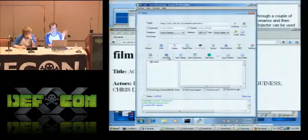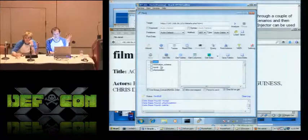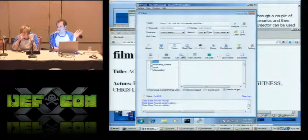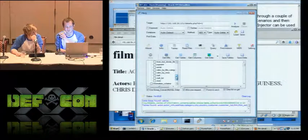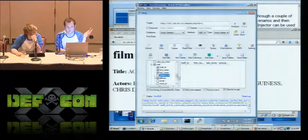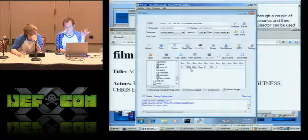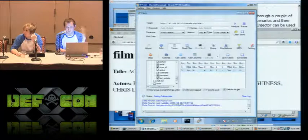You can use this to get further information about the database, including getting the further databases that are on there. You see that three of these are probably not that interesting, so you get the tables off the one you are interested in attacking. You run 'get tables' — you see there are a lot of interesting tables. The one we're going to attack because it has usernames and passwords and looks the most interesting is 'staff'. Get columns — you get all the staff columns, all of these various rows: first name, last name, address ID, all this stuff.